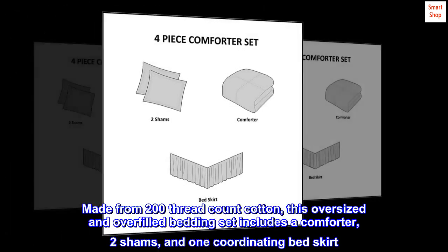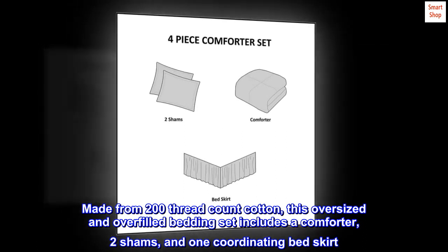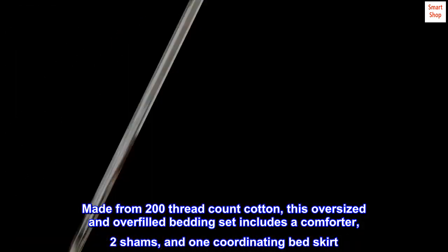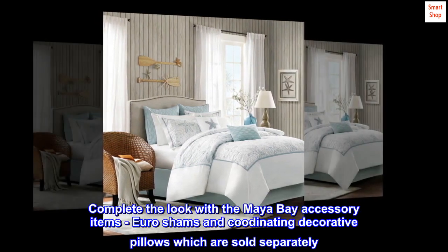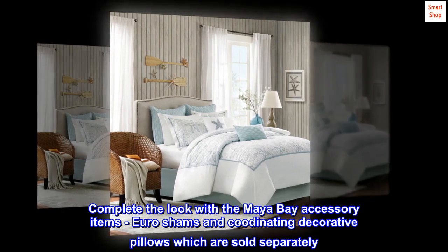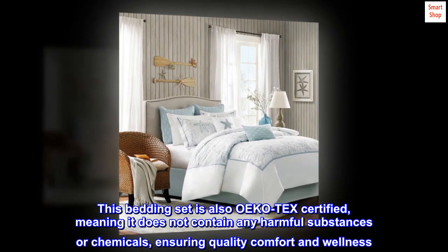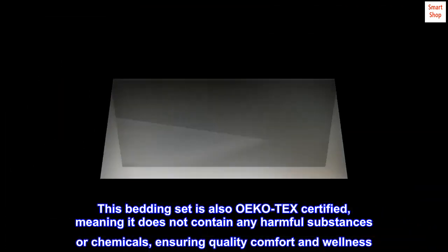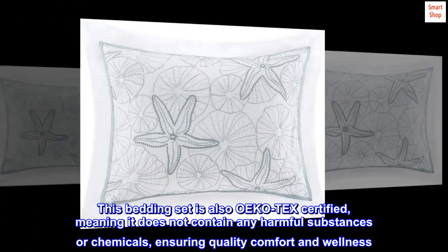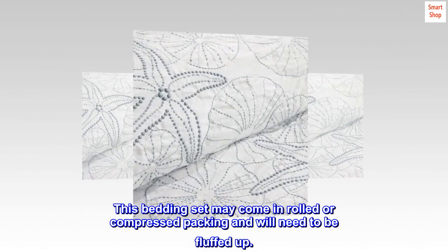Made from 200 thread count cotton, this oversized and overfilled bedding set includes a comforter, two shams, and one coordinating bed skirt. Complete the look with the Maya Bay accessory items — euro shams and coordinating decorative pillows, sold separately. This bedding set is also Oeko-Tex certified, meaning it does not contain any harmful substances or chemicals, ensuring quality, comfort, and wellness. This bedding set may come in rolled or compressed packaging and will need to be fluffed up.